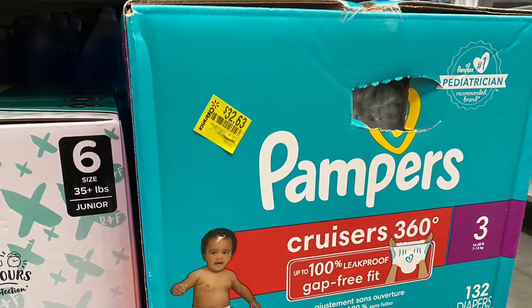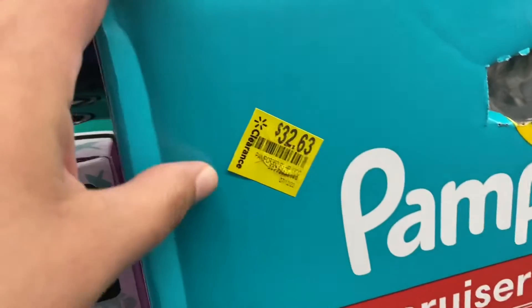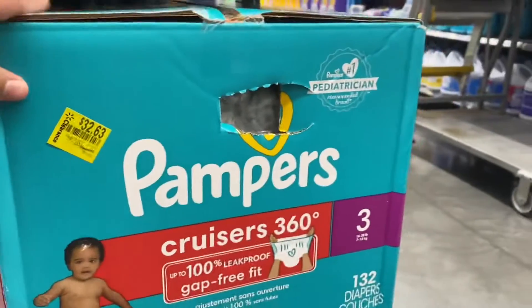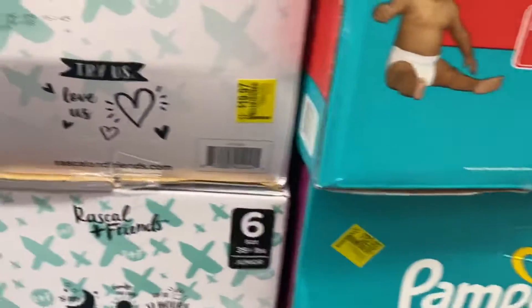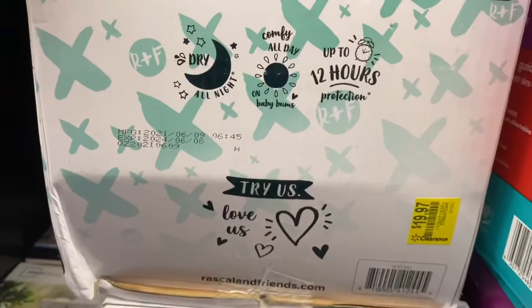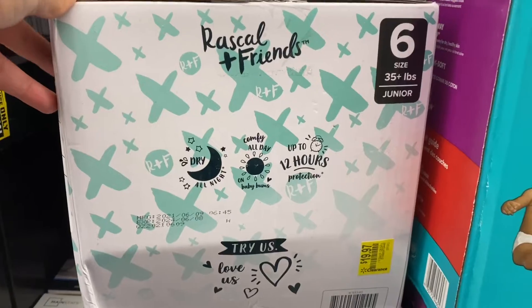All of the seasonings were on clearance for really good deals. I also found some Pampers diapers — these were $32 for size three. They also had the pull-ups and some other ones for kids.